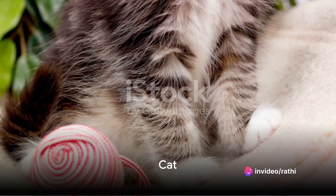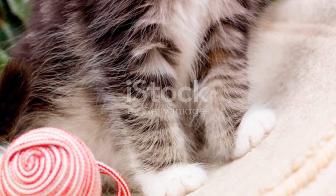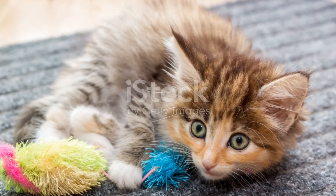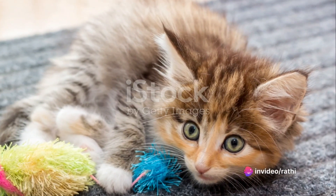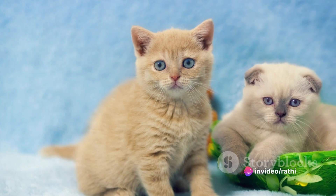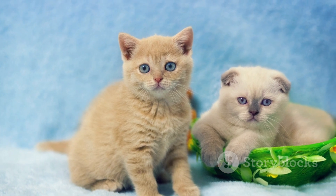Our next word is cat. Can you say cat? That's right, cat. C-A-T, cat. Listen to how the letter C makes the K sound in cat. Let's say it again — cat. Isn't it fun to say? Can you think of a soft and furry friend that says meow? That's right, it's a cat. Let's say it one more time together — cat. Good job. Cat also starts with the letter C.